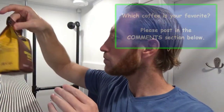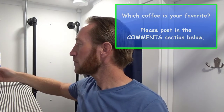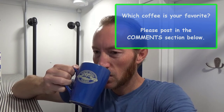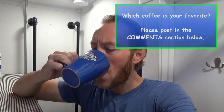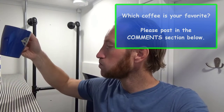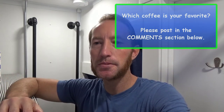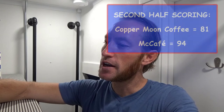Time for the McCafe — let's give them a score. Ah, it's delicious. That's really good. I'm going to go ahead and give them a 94 in the second half.